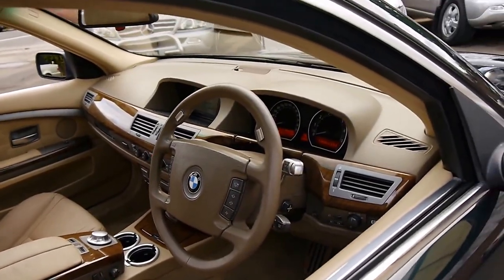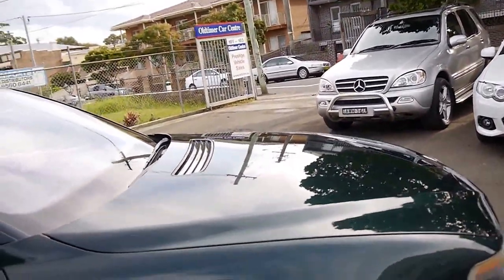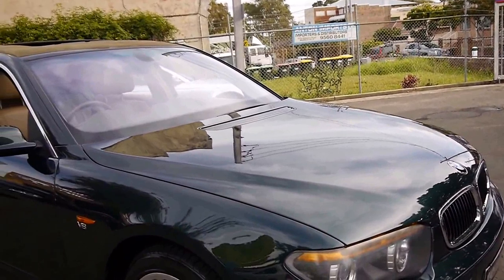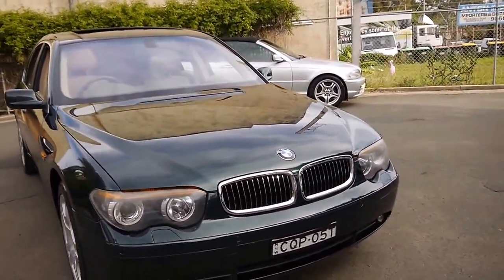If you are interested, please give us a call and come and have a look — we certainly don't think you're going to be disappointed. This is a very nice car. It does have Michelin tyres on it and I have driven it. It drives particularly well and it's got a silky smooth gearbox. Thank you so much for watching and we look forward to hearing from you.